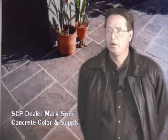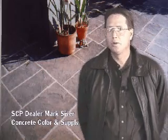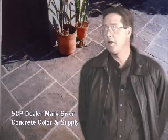No matter what industry you're in, you need to be on the cutting edge. And if you don't have a supplier that's willing to stick their neck out and look into new technology, then you're going to end up staying in the past.